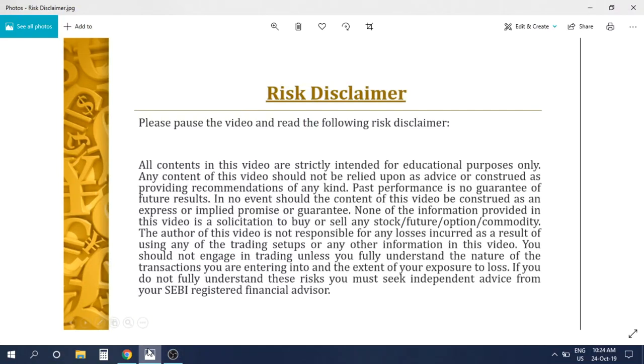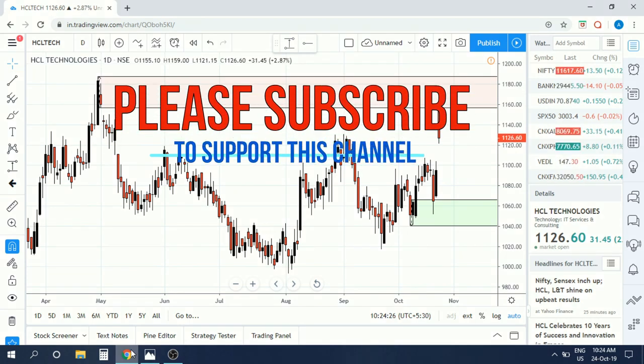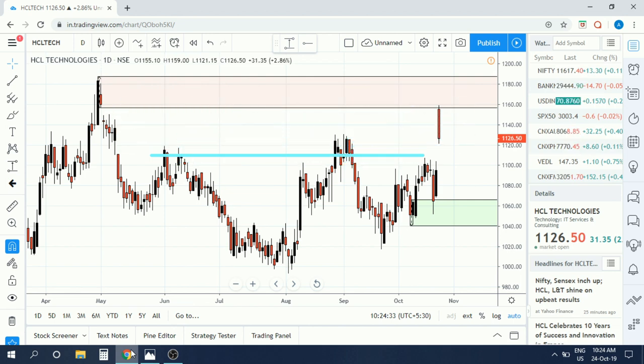Hi, good morning. Please go through this risk disclaimer. If you haven't yet subscribed to my channel, please go ahead and click the subscribe button and click on the bell icon to get the latest updates on all uploaded videos. Today I'm going to show you what is happening on HCL Tech.